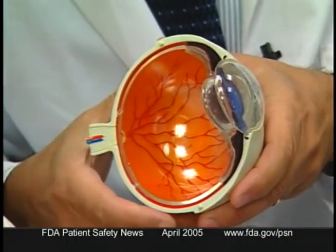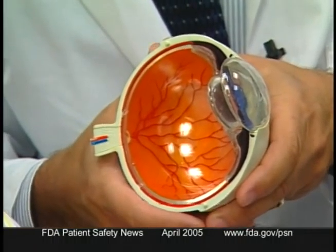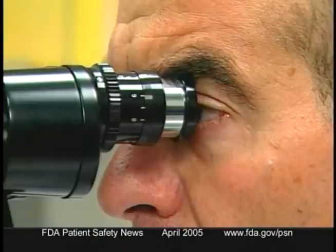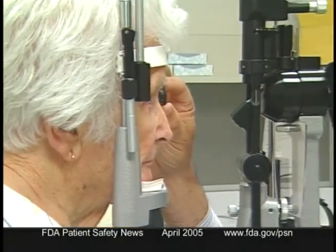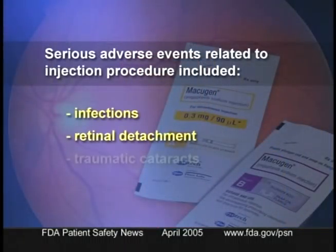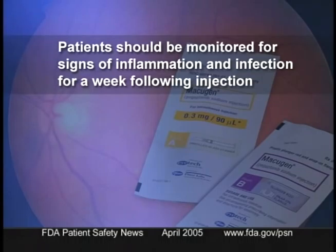Macugen provides clinicians and patients with another alternative to the traditional laser treatment. It works by inhibiting the growth of abnormal retinal blood vessels that characterize the wet form of macular degeneration. It's injected into the affected eye once every six weeks. The safety and efficacy of Macugen was studied in two clinical trials of patients with wet AMD. In both trials, patients who were treated with the drug lost vision at a slower rate than untreated patients. Serious adverse events related to the injection procedure included infections, retinal detachment, and traumatic cataracts. Patients should be monitored for signs of inflammation and infection for a week following injection.